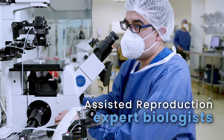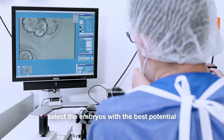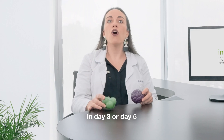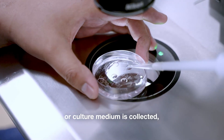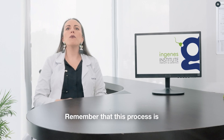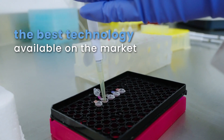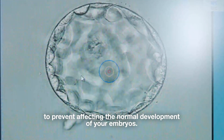The procedure begins in the IVF lab. Here, our assisted reproduction expert biologists select the embryos with the best potential for analysis. Next, a biopsy is performed on day three or day five, or culture medium is collected depending on your doctor's recommendation. Remember that this process is highly specialized and we use the best technology available on the market to prevent affecting the normal development of your embryos.